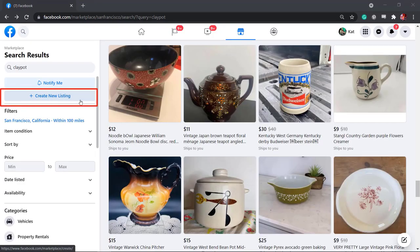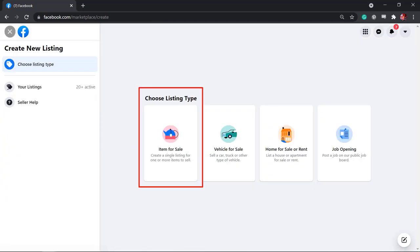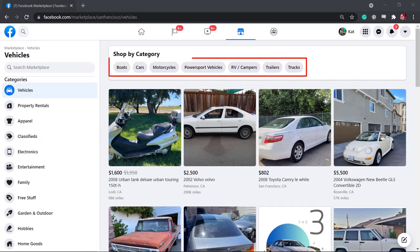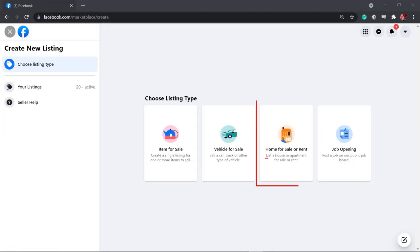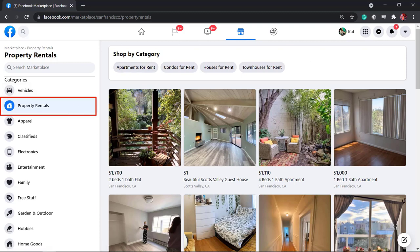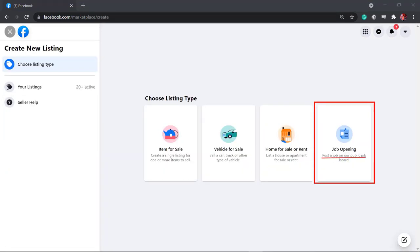Creating listings is not limited to retail products. There's a listing type for vehicles for sale, such as cars, trucks, or any other type of vehicle. There's also a listing type for a home for sale or rent. If you need to list houses for sale or rent, you can list them on Marketplace. Lastly, you can post a job on the public job board under the job opening listing type.